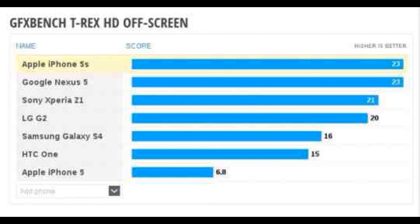The Google Nexus 5 leads the LG G2, Samsung Galaxy S4, HTC One, and of course the iPhone 5. Hope you guys enjoy my video and if you have any questions feel free to comment down below. Subscribe for more videos, peace out.